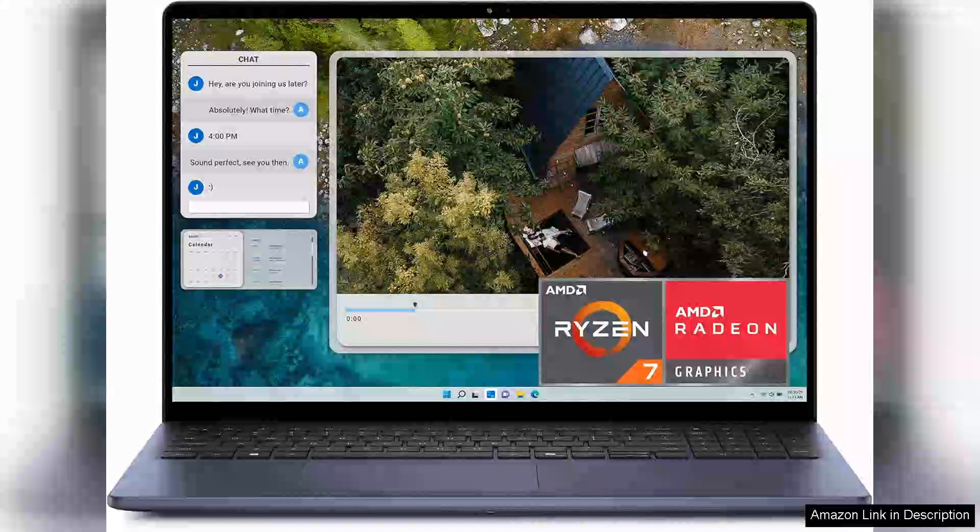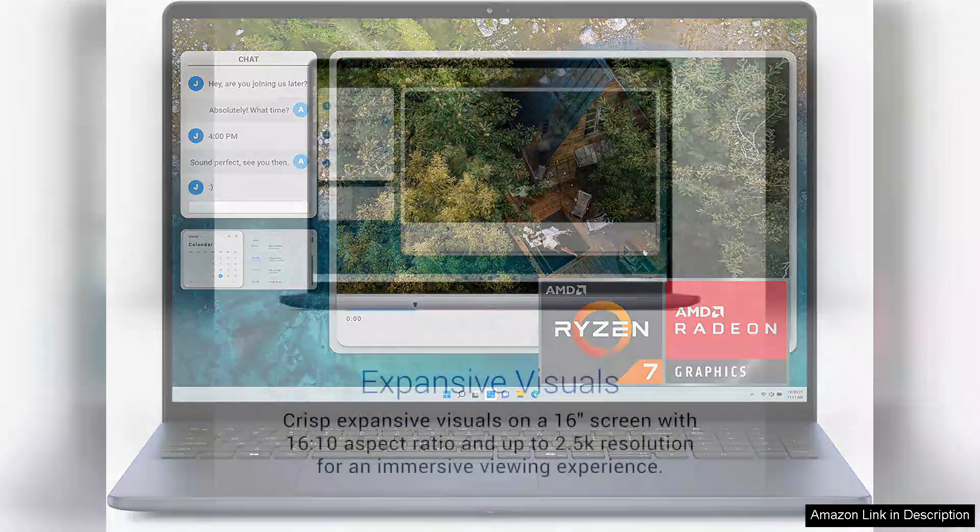The Dell Inspiron 5645 is an impressive laptop that combines functionality with a sleek design, making it a strong contender in the mid-range market.